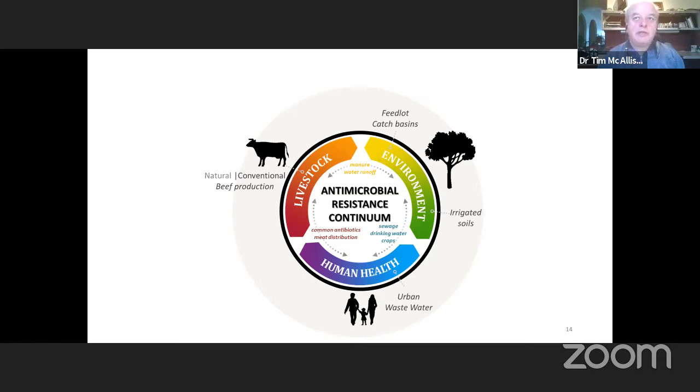When we did the sequencing on those isolates, we found that the ESBL-related E. coli from cattle production systems genetically differed or clustered separately from those associated with human systems. So we demonstrated that concept with two different genera of bacteria.